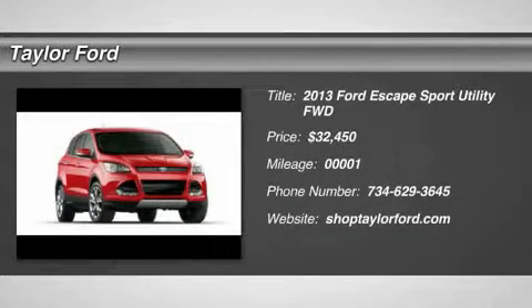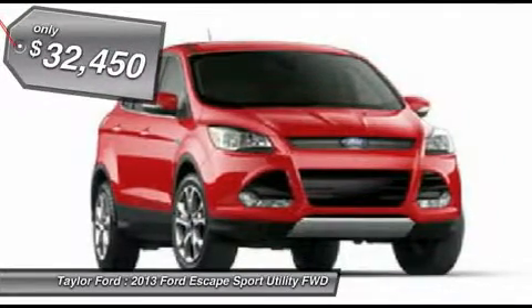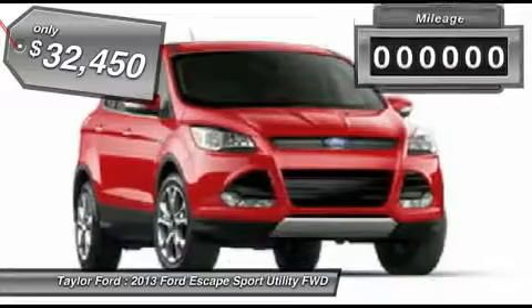The 2013 Ford Escape. Gas engines flex, tow, sip, and go with Ford Escape, and it's priced below $35,000.